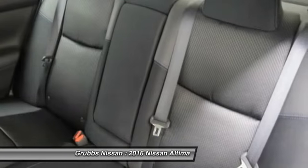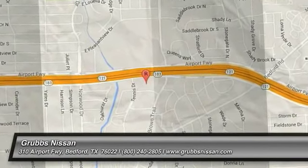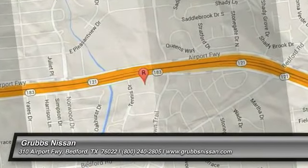Come see the car for yourself. Thank you guys.